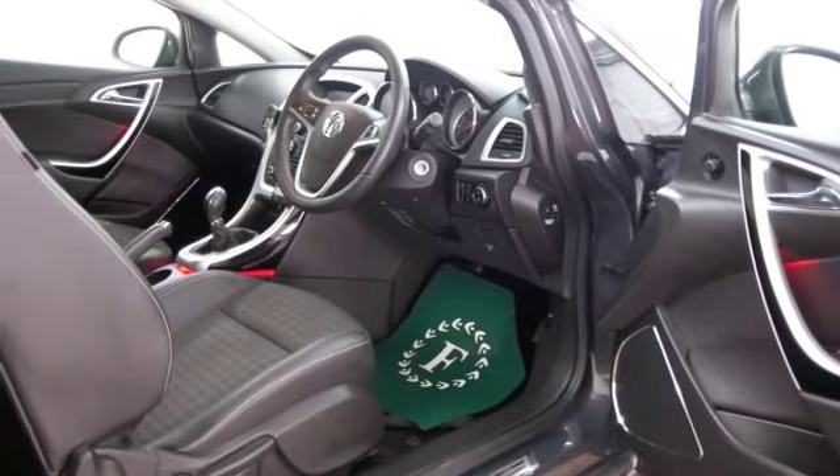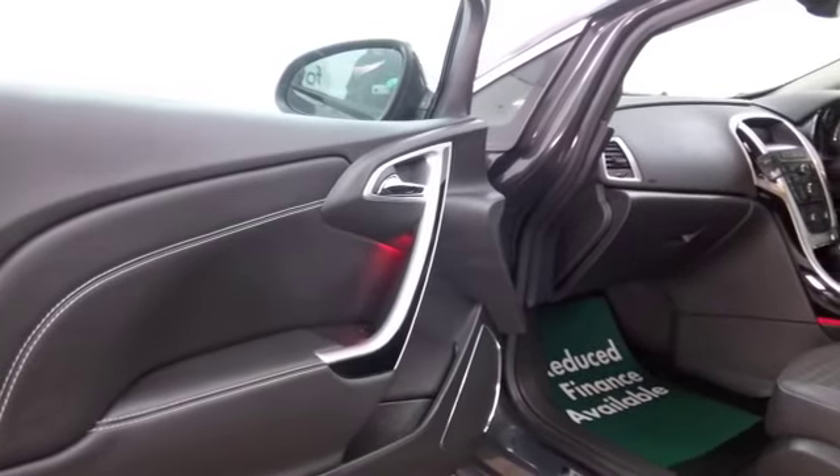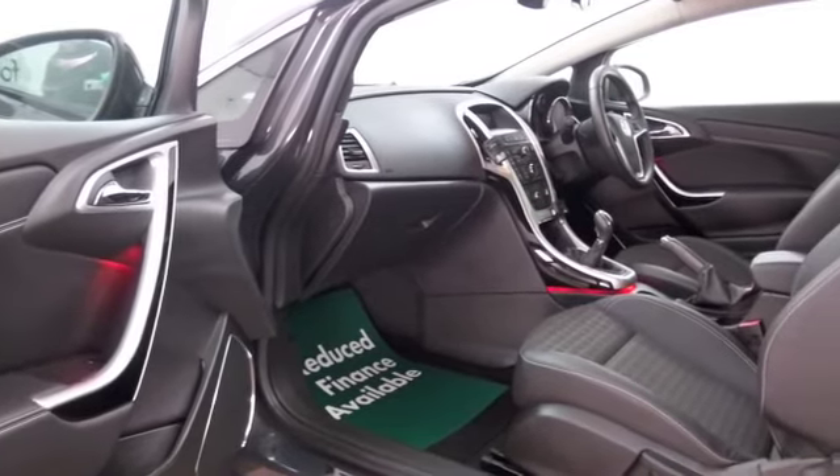Get inside and there's a lovely half-leather interior — I think you'll feel a bit special when you get behind the wheel. We've got remote locking, electric windows, DAB and a CD player, so you've got the right ingredients there.